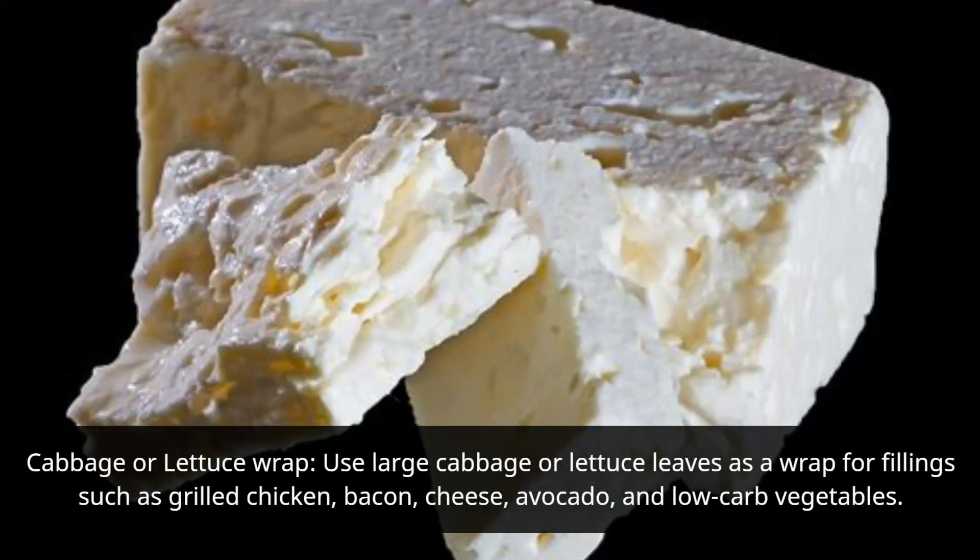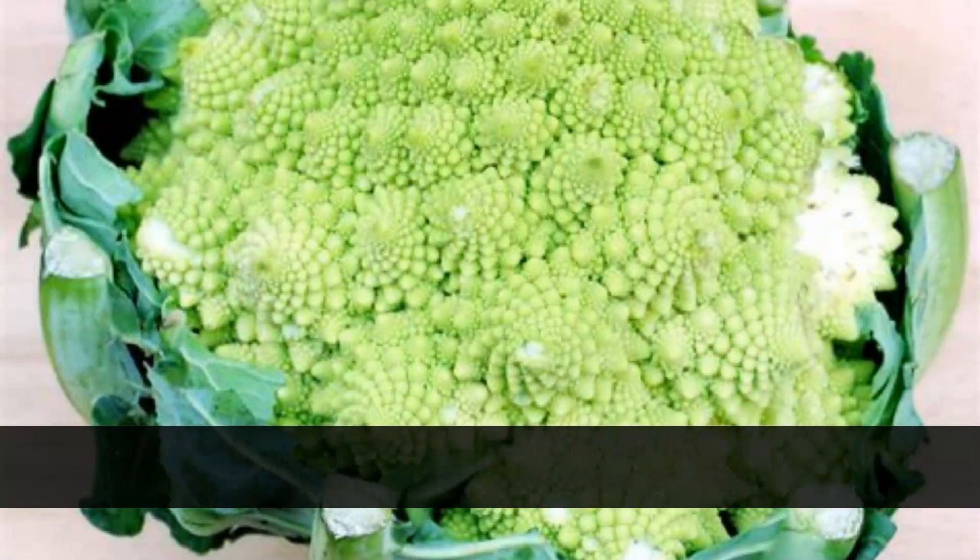Cabbage or lettuce wrap: use large cabbage or lettuce leaves as a wrap for fillings such as grilled chicken, bacon, cheese, avocado, and low-carb vegetables.